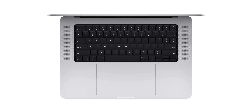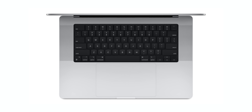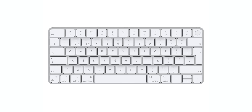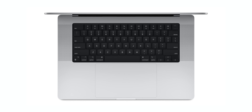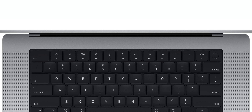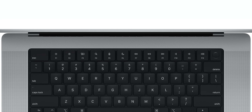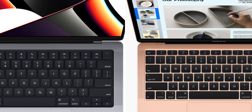Something else that changed design-wise is the keyboard, which now has a black background around it. It looks as if Apple literally took a Magic Keyboard from the iMac, spray painted it black, and placed it on top of the MacBook Pro. That also means we no longer have the Touch Bar — instead we have the regular function keys, which are now the same size as on the iMac's keyboard, so no more half-sized ones.